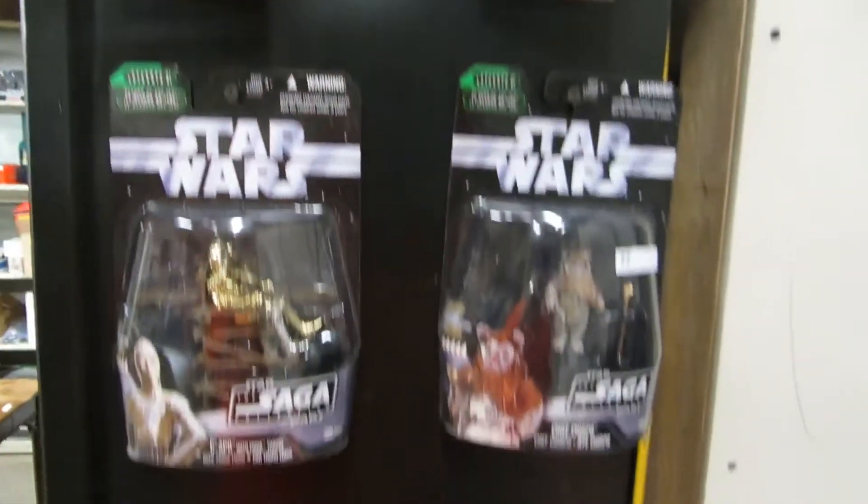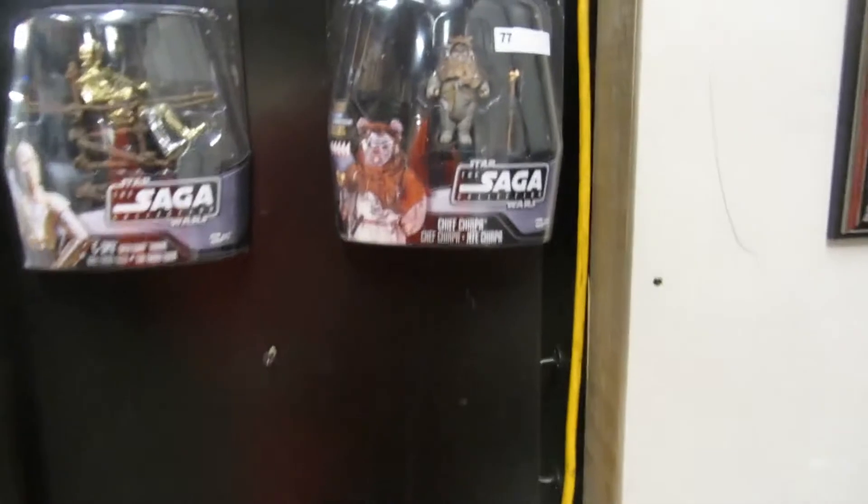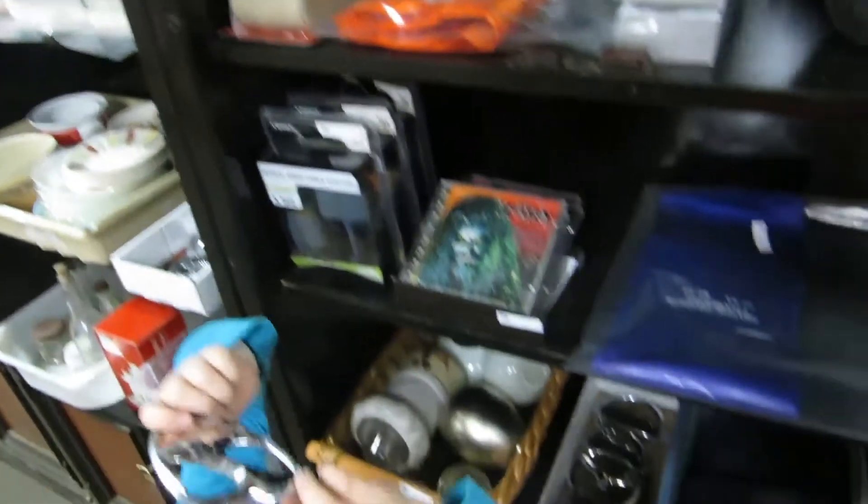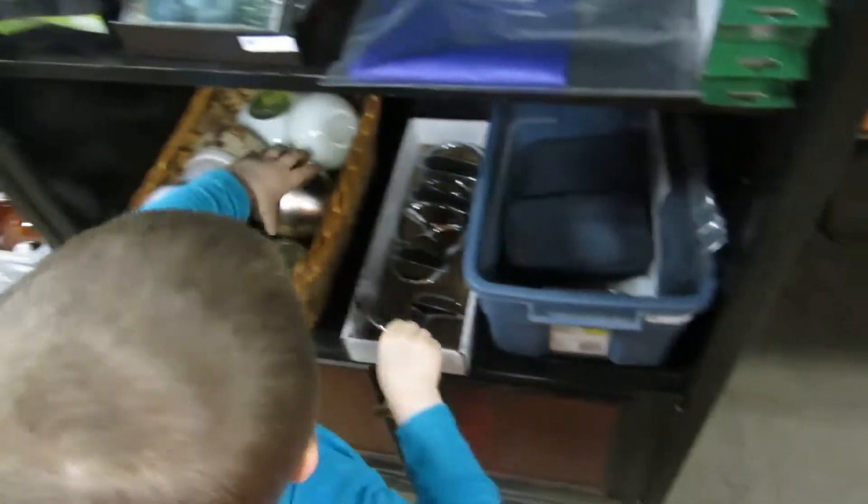We've got Lando Calrissian, C3PO, and Chief Chirpa. We've got Elvis stamps, controllers, Blue Mountain cans, and all kinds of neat stuff.